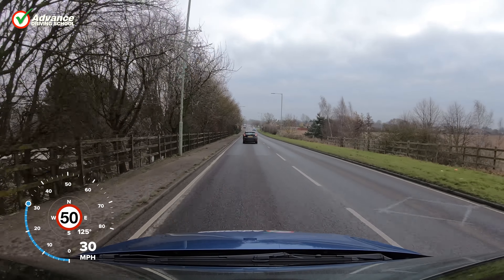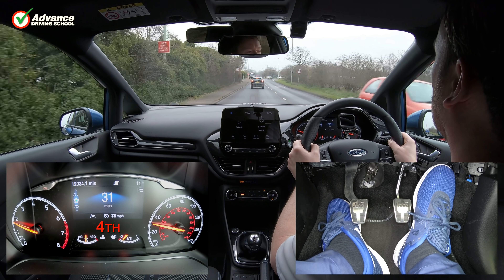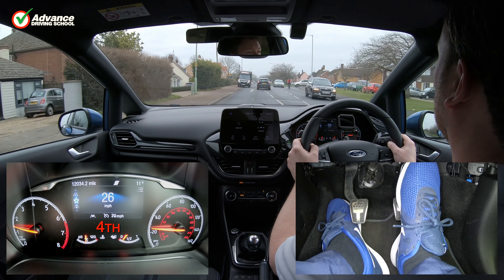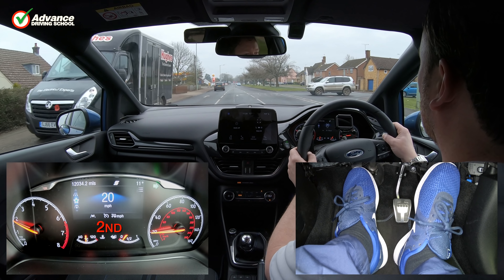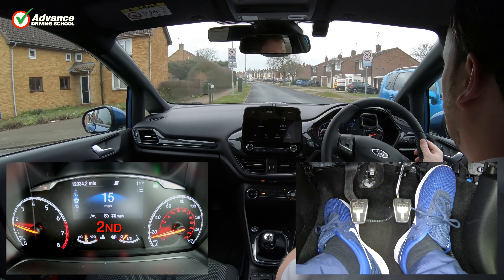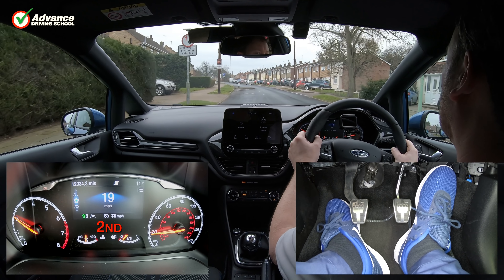The primary purpose of any gearbox is to convert the high speed of the engine to the lower speed needed to drive the wheels of the car. As the car changes speed, the gearbox will need to change to a different ratio to enable the engine to stay at the correct speed to maintain efficiency. Cars with an automatic gearbox will do this for us, but in cars with a manual gearbox we will need to decide which of the available gears is best.